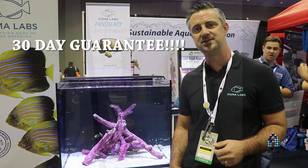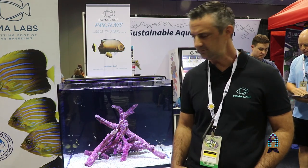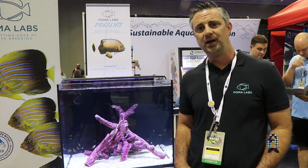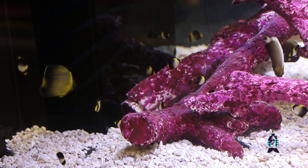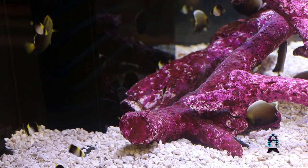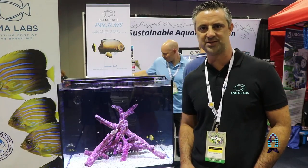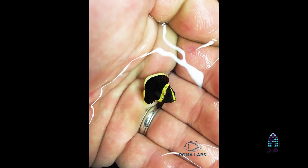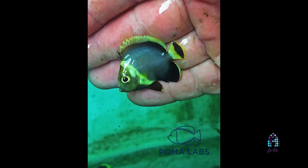We offer a 30-day guarantee and a certificate of identity, so now we know how old the fish is that you buy. We started working with the angelfish — they're beautiful fish. People who buy these fish normally have no guarantee they're going to live; a lot of times they come in loaded with parasites and don't eat. These fish are raised in captivity, and everyone that leaves is trained to eat pellet food — PE pellets.